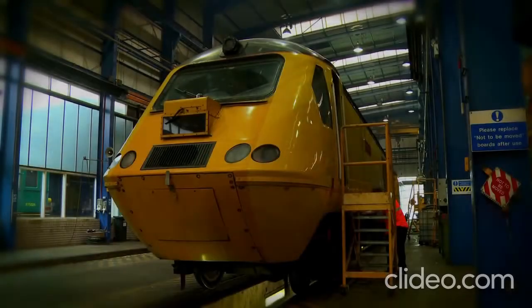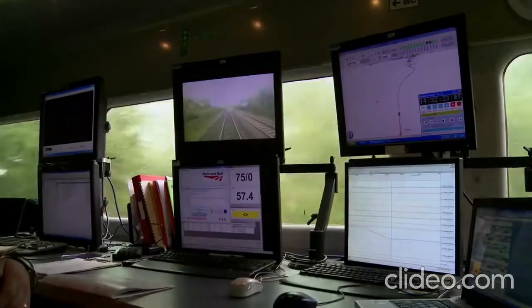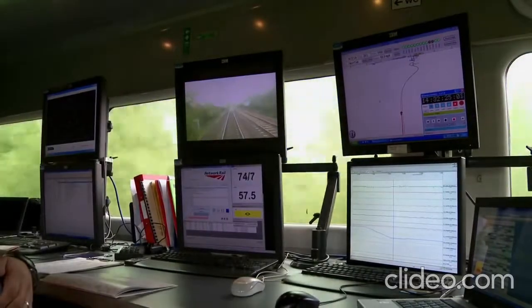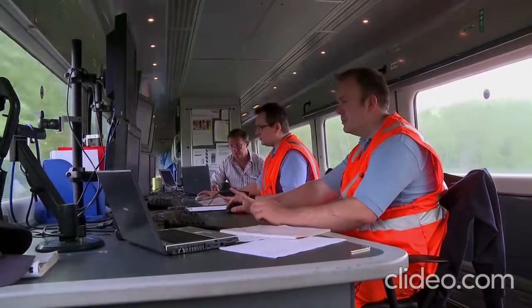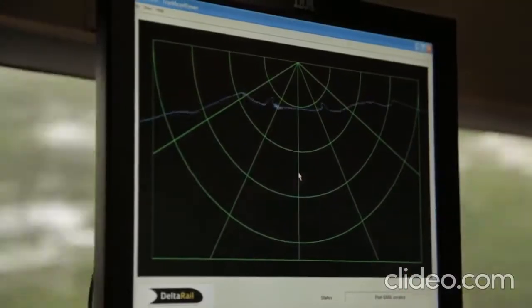All the NMT's sensors, whether mechanical or optical, feed their information to the banks of computer equipment on board, which are in turn monitored by our on-train crew. One of the primary objectives of the new measurement train is recording the track in a digital format.